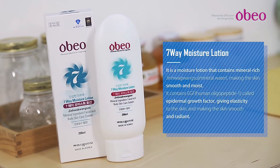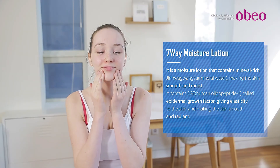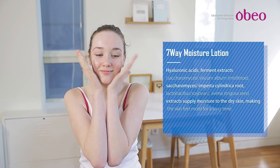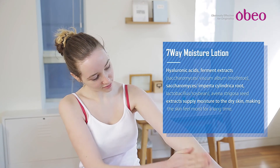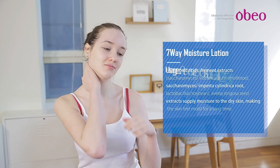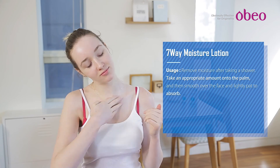7-Way Moisture Lotion: Helps provide enough moisture and nutrition immediately to dry, lifeless skin. Soft spreadability makes the skin soft and glossy, smoothing out the skin texture. Contains mineral water to enhance skin moistness, helping restore skin vitality. Has an excellent effect on sensitive skin, helping maintain skin elasticity. Maintains skin moisturization for a long time, helping make the skin soft.